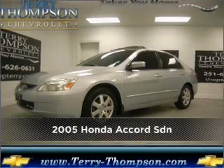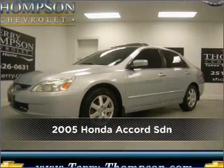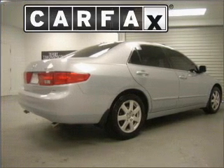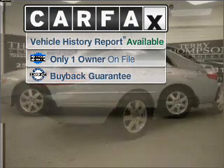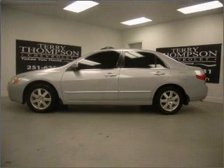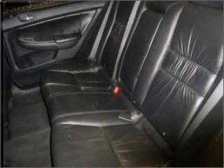Meet this 2005 Honda — a dependable automobile with great style in your future. A Carfax report can help you check for costly hidden problems. Buy with confidence: this car qualifies for the Carfax buyback guarantee.